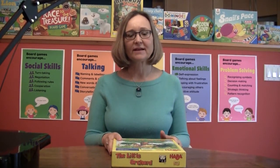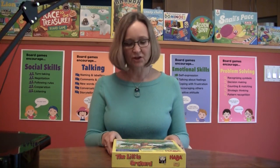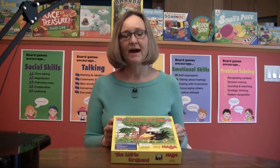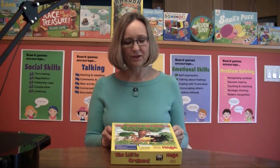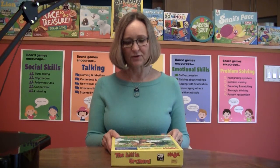Hi, I'm Daniella O'Neill and I'm a professor of child development at the University of Waterloo. Today I want to tell you about one of the games in the Kitchener Public Library's board game collection for young children, called The Little Orchard by HABA. This board game collection is one that I helped curate and develop together with Kitchener Public Library.